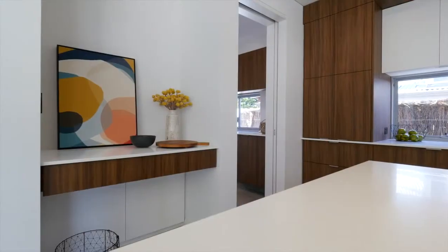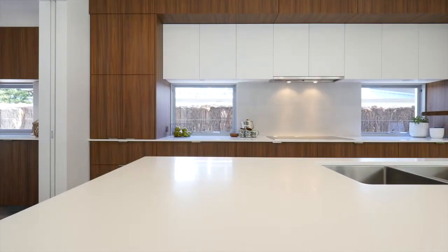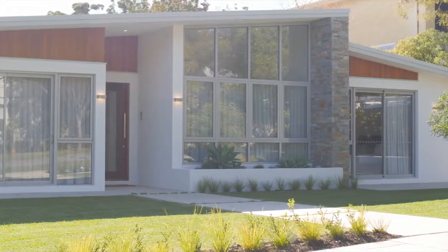Danielle is the interior designer and we work together from the very beginning. We look at the space — I look at it from passive solar design, architecture, and geometry — but we work well together at the same time to see how we can get some of those authentic features into the home.